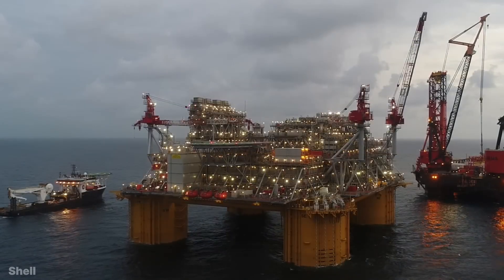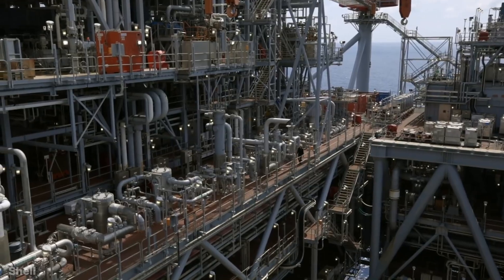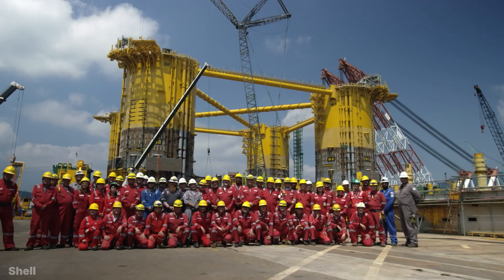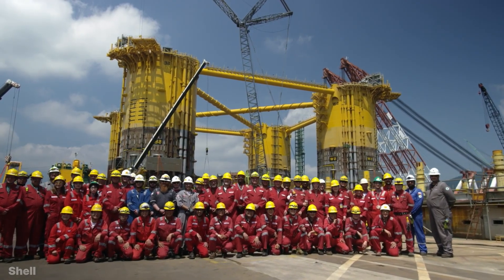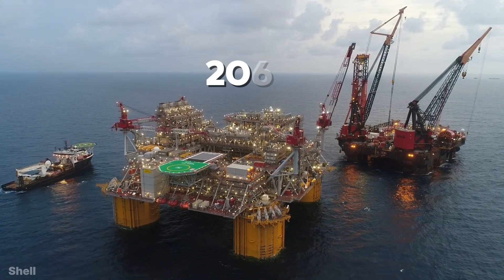Today, Appomattox produces 175,000 barrels of oil every day, from which so much fuel is made that 4 million vehicles use it in one day. Shell believes that Appomattox will continue to produce oil in this way for the next 40 years, until 2060.